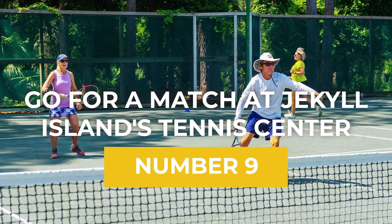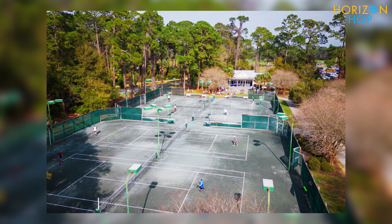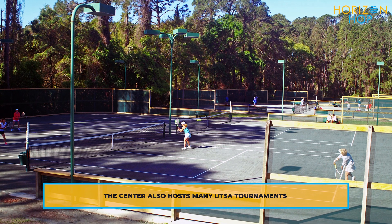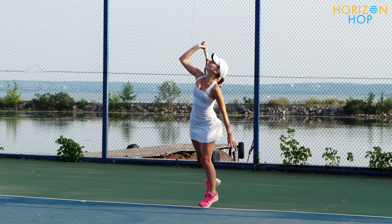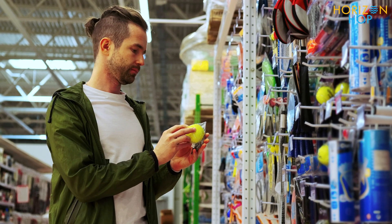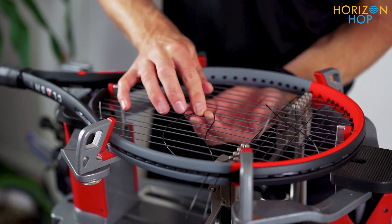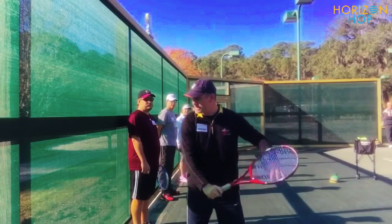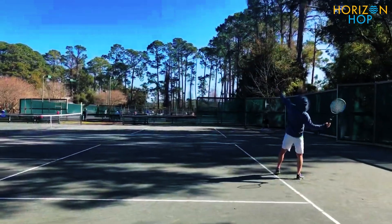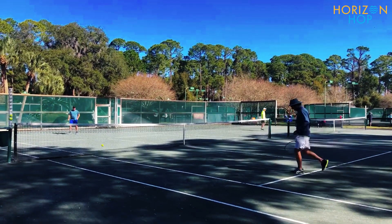Number 9: Go For A Match At Jekyll Island's Tennis Center. The Jekyll Island Tennis Complex is nestled in a forest of live oaks and Spanish moss. The club has 13 clay courts made by Hartrue, which are considered to be some of the best surfaces in the world. The center's pro store includes everything you might want, including racket and ball machine rentals, clothing and equipment sales, and restringing services. Private lessons are available at the facility for those who need them, and participants in tournaments may put their newly acquired knowledge to the test. Pro tip: make sure you reserve court times in advance as they fill up quickly.